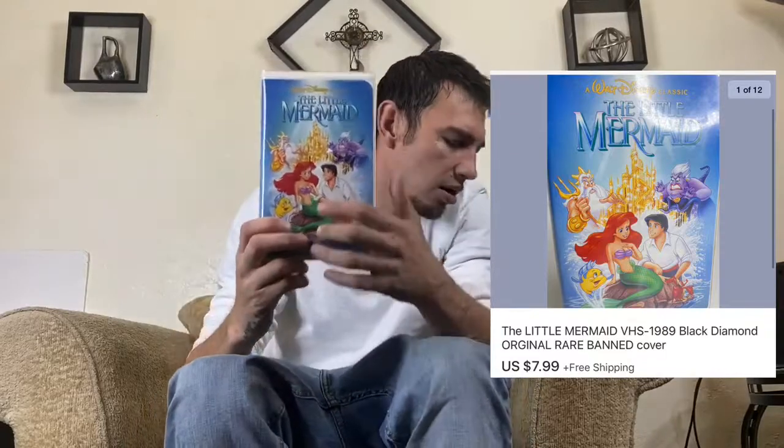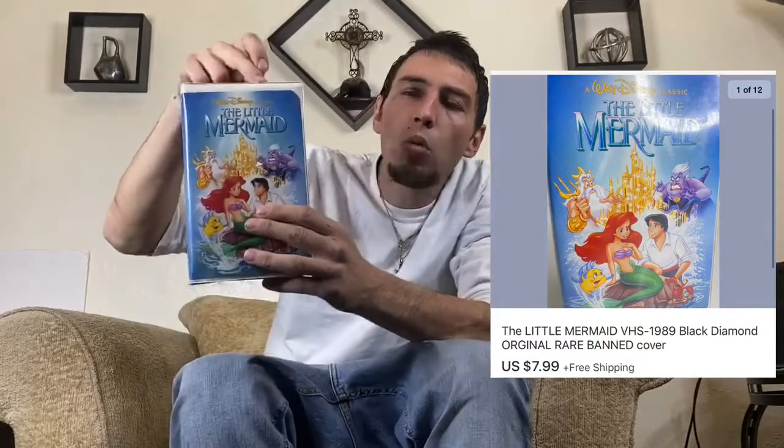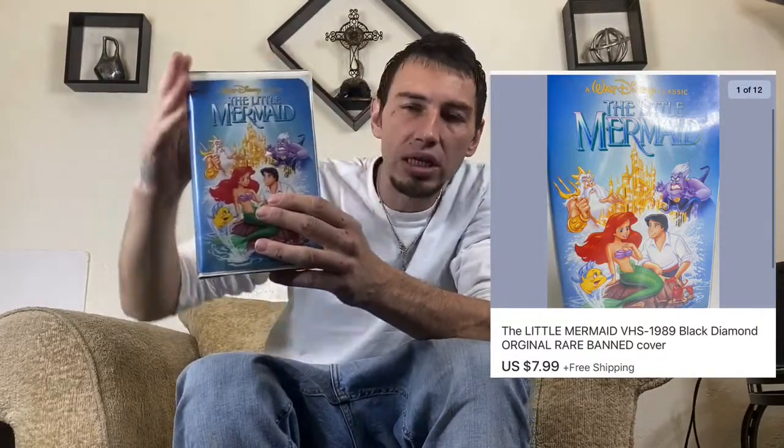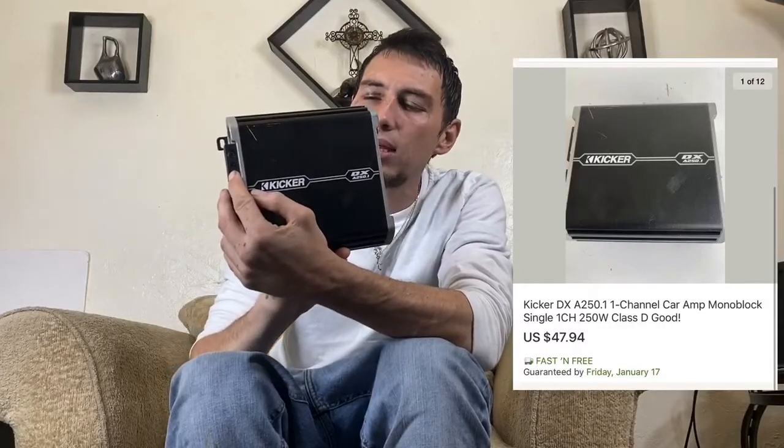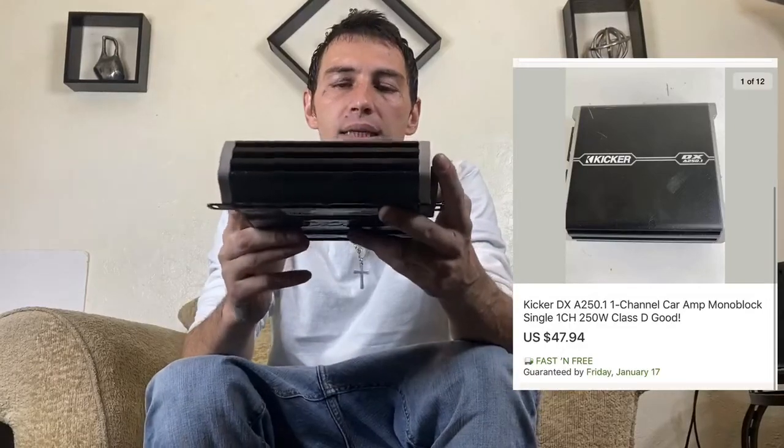You may want to look for brand new sealed copies of that Little Mermaid band cover — I'm sure those go for serious value. Next we got an item out of the 550 unit: a Kicker DX amplifier. This one took a day or two to sell and I got $47.94 out of it.